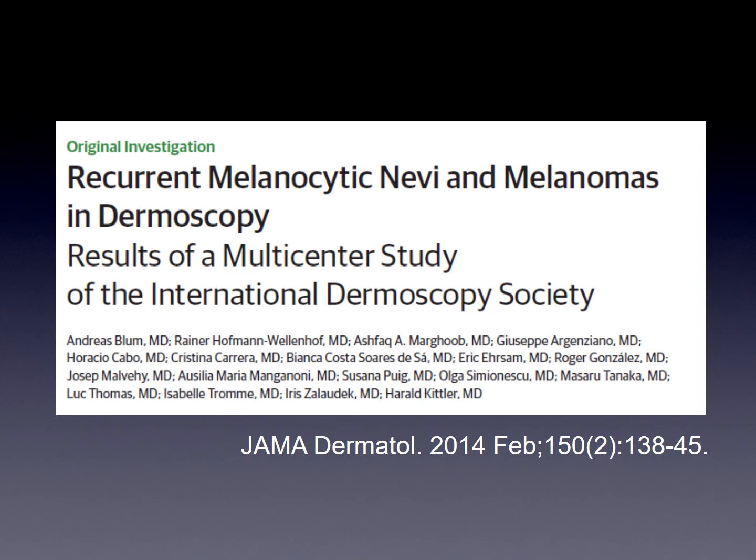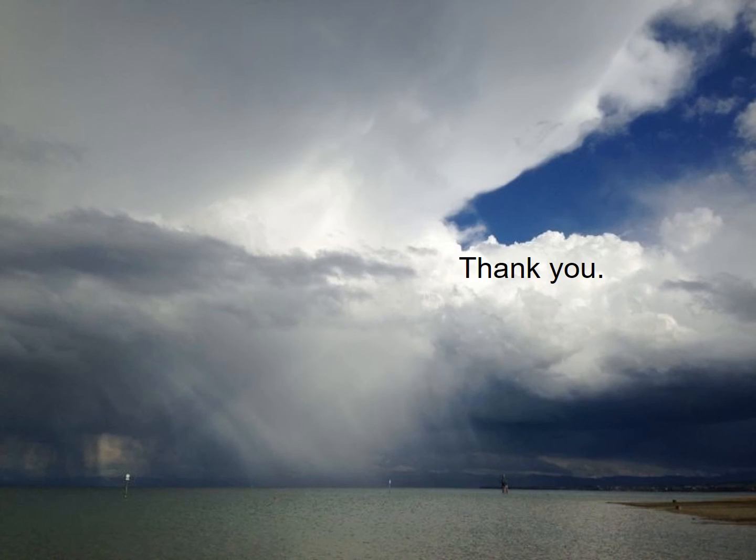Our results were published in JAMA Dermatology in 2014. I hope this was helpful for you and will be helpful in the future, and I hope you are quite successful using dermoscopy and also have fun. Thank you very much.